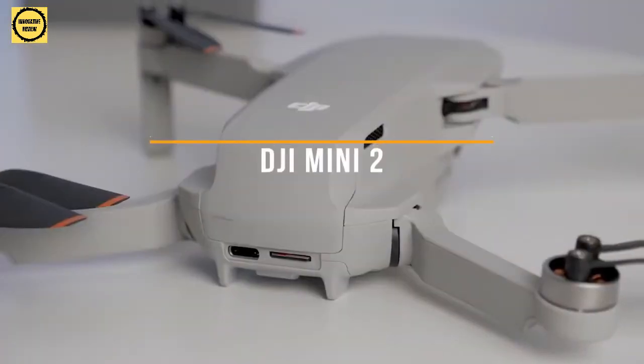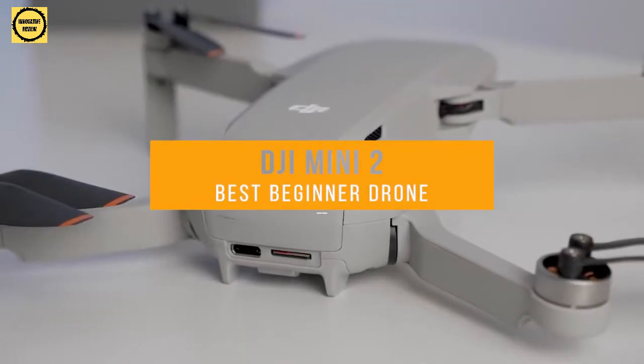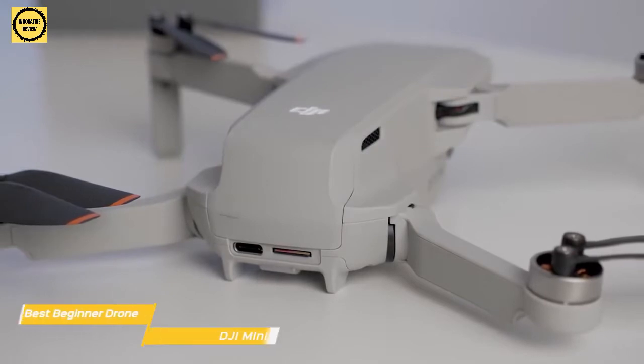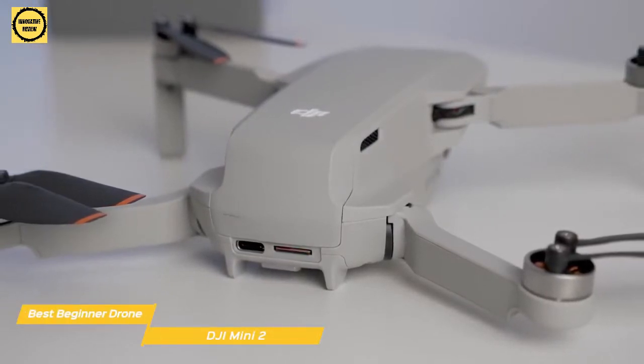First up, the DJI Mini 2, our pick for best mini drone and best beginner drone. Ultra light and easy to fly with an affordable price tag, the DJI Mini 2 is perfect for beginners, but it's packed with enough features that more experienced drone pilots may like it as well.